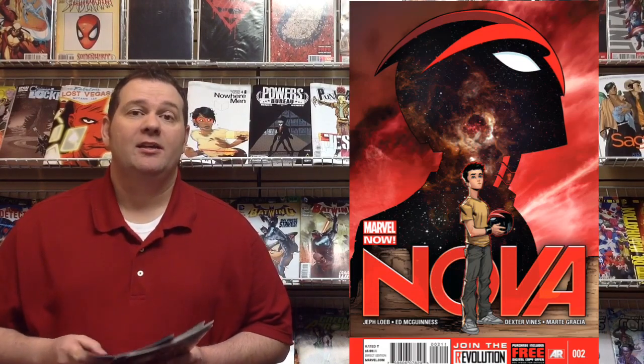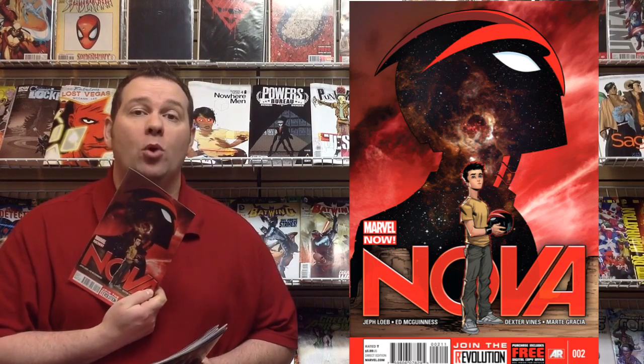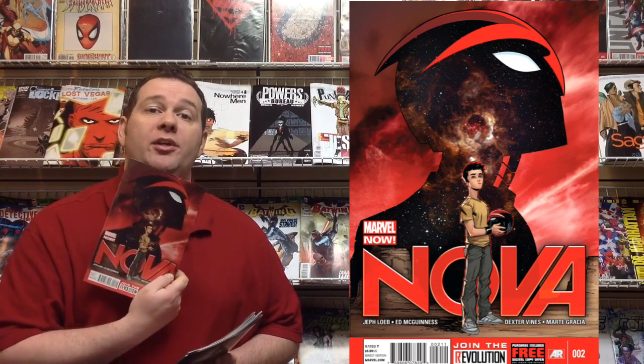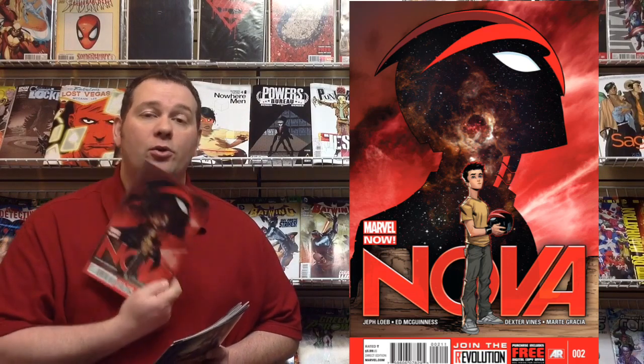Also continuing this week, the galactic, space-spanning Nova number 2 hits the shelves this week. We are currently out of number 1, but we do have more copies coming in, so you can get that first issue if you haven't already. The story continues here in issue number 2, written by Jeff Loeb with art by Ed McGinnis. Great looking series, great first issue so far. Check out number 2.